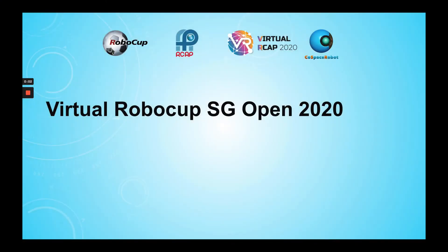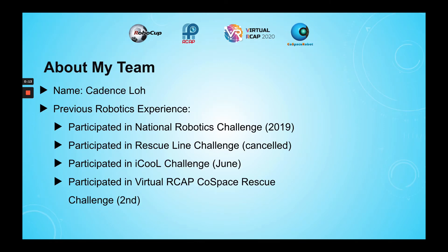Today, I will be presenting on my experiences participating in the Co-Space Rescue First Steps U19 Challenge, as well as explaining the strategies that I've implemented in my code and my learning experiences. I am Caden Slow.